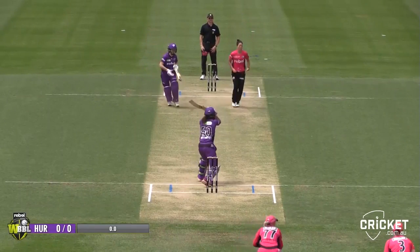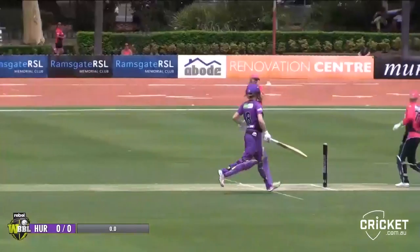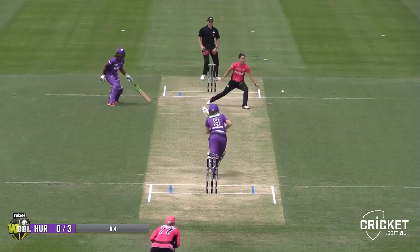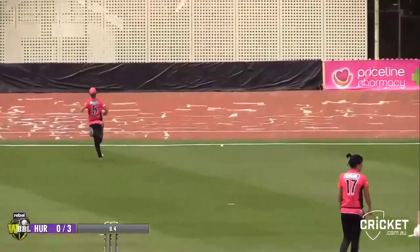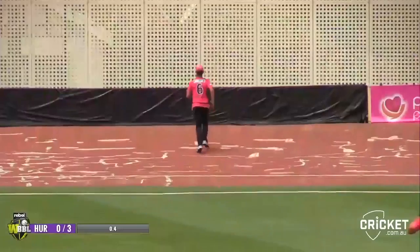Deep third as two players out. Matthews is in the air and dropped first ball. She wasn't ready for it there. Full and straight, punched down the ground — that's a beautiful shot from George Redmayne. That's a great outfield as well. That's going to be four, up onto the velodrome part of Hurstville Oval.